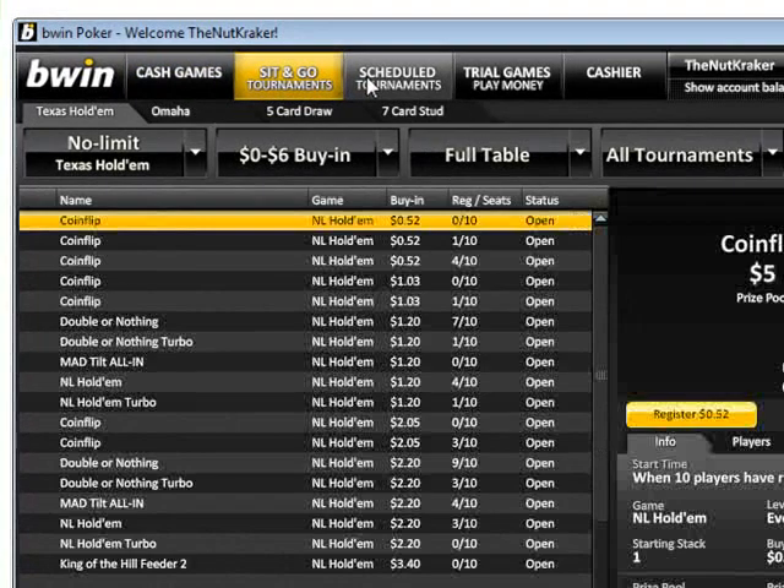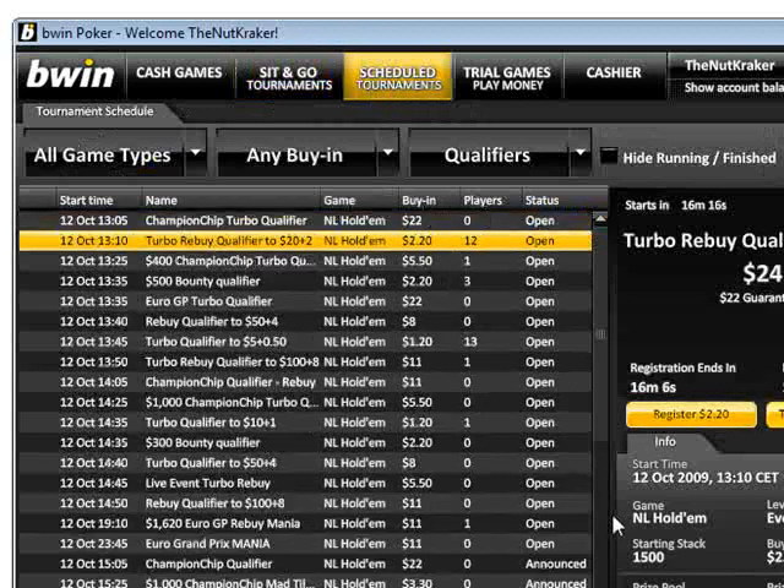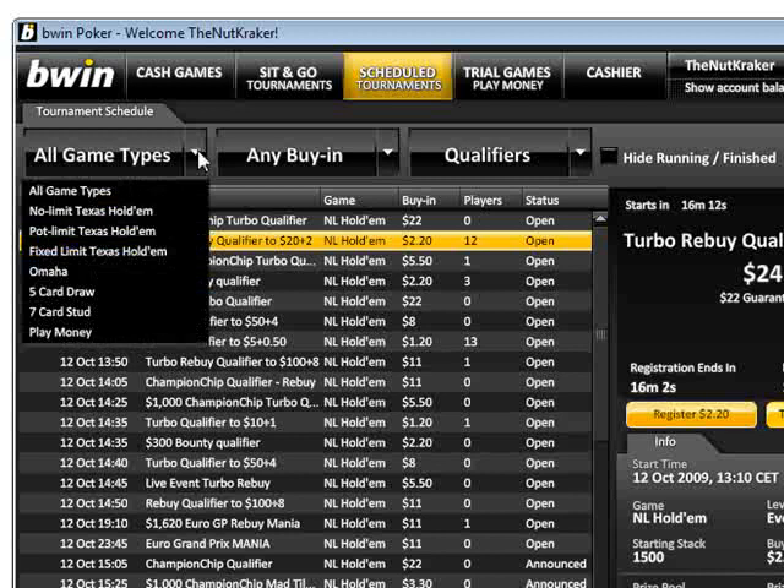When we reviewed BWinPoker we were impressed by their software and graphics from the get go. Combining great looks and functionality with a well-rounded selection of tournaments and ring games makes BWin Online Poker Room one of our personal favourites.